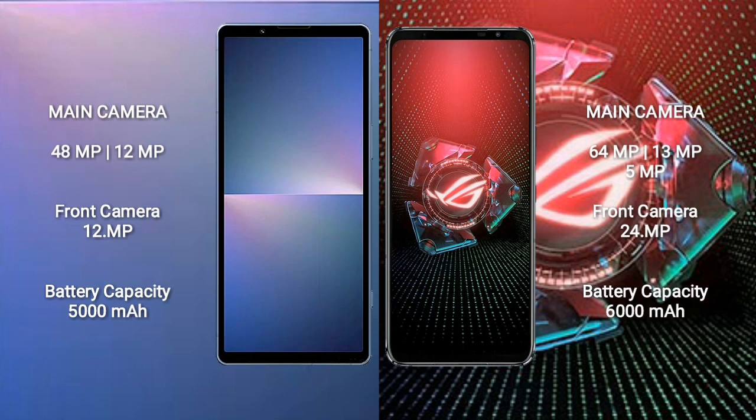Sony Xperia 5 Mark 5 has a 5000mAh battery with 25W fast charging support. ASUS ROG Phone 5 Pro has a 6000mAh battery with 65W fast charging support.